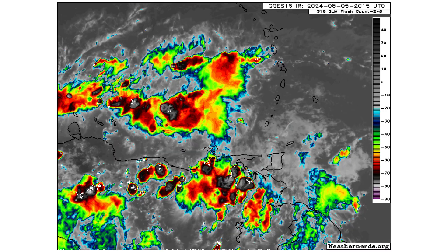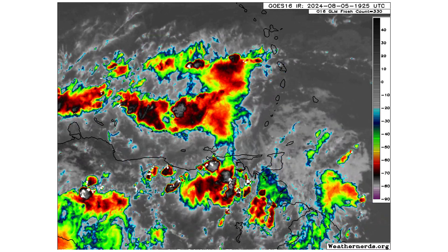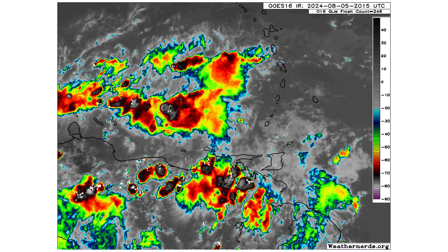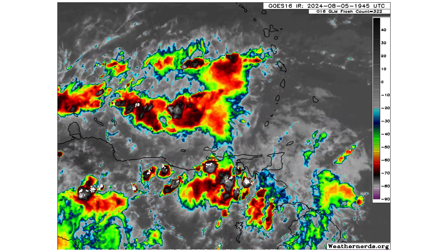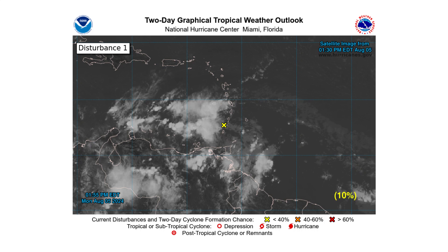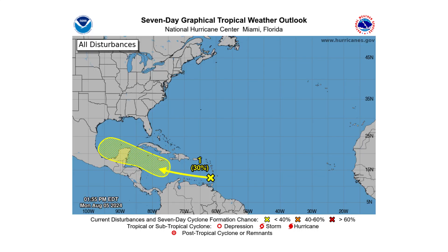Here's the latest satellite image of Disturbance 1 as it's entering the eastern Caribbean. Not much is being discussed right now in terms of what it looks like — it's very unorganized. It has a 10% chance of developing over the next two days and a 30% chance over the next seven days. Its best possibility of developing is going to be in the Gulf of Mexico, and I'll show you why.